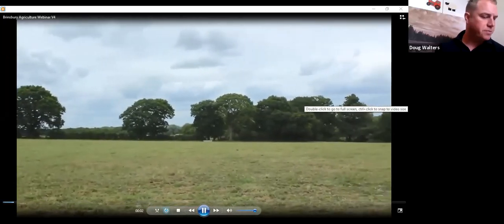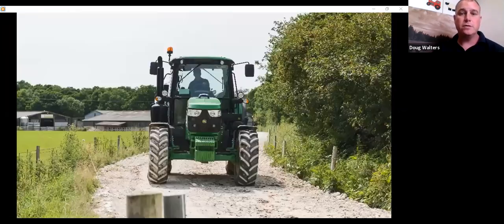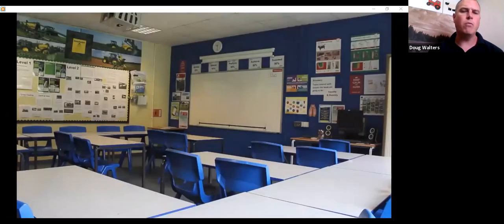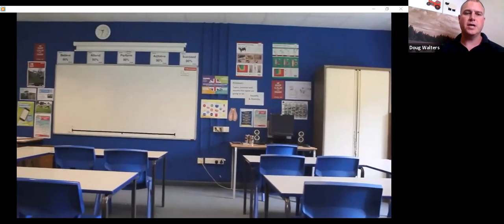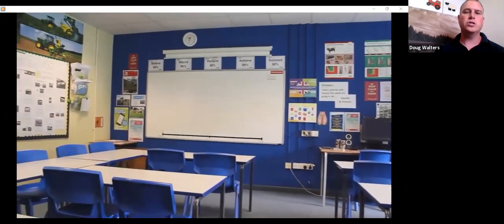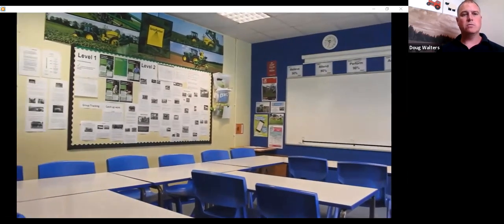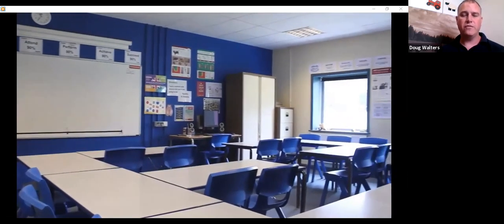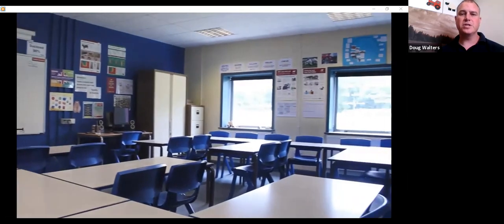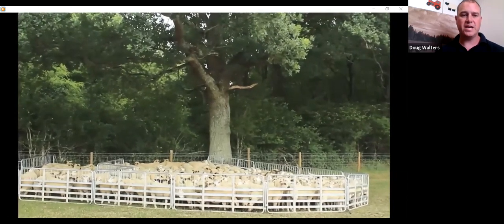This is the beautiful Brinsbury estate, where you will gain the knowledge to go out and work in the industry. We have a wide variety of machines and operations on the farm. This is one of two classrooms based at the farm. We also have an IT suite located at the farm. What is very unique is that myself and Richard share the office with the farm staff, giving us a real-time insight into what's happening on the farm so students never miss out.